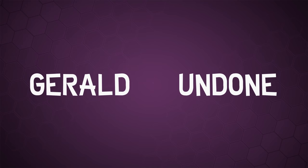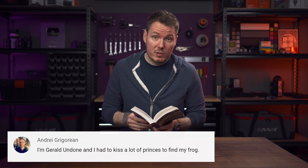Let's get Undone. Gerald Undone. He's crazy. What's happening, everybody? I'm Gerald Undone, and I had to kiss a lot of princes to find my frog. All right, let's do this thing.